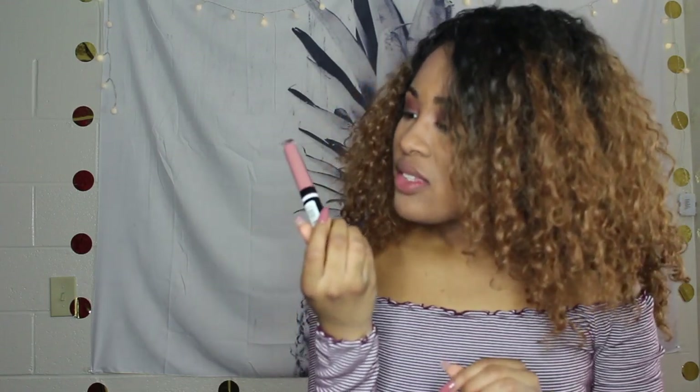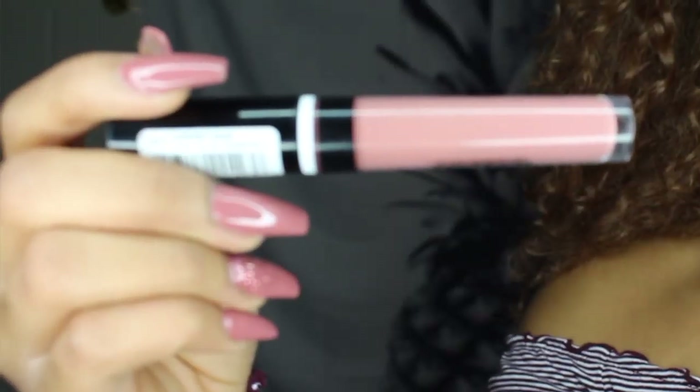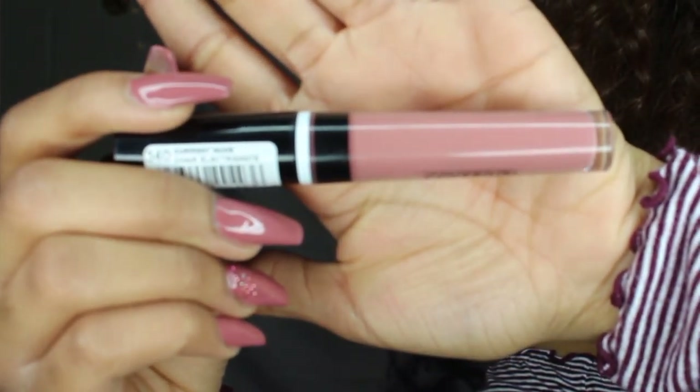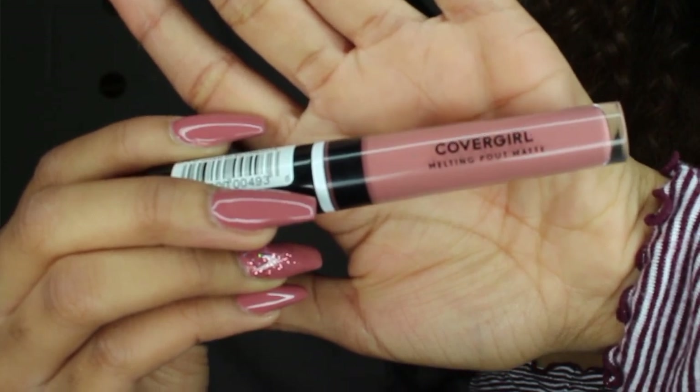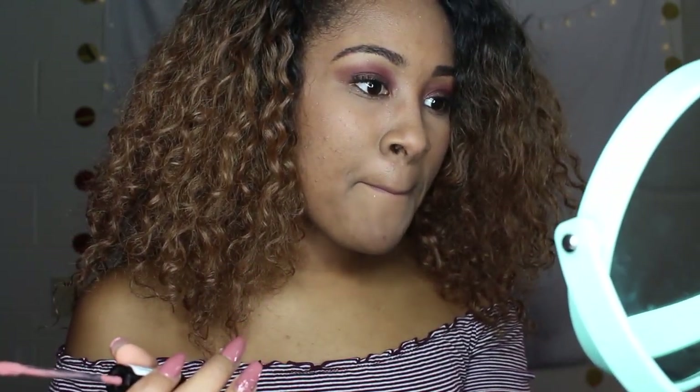The first one I'll be applying is the basic brown — the color is Current Nude. It's a cute light pink and brown. Oh my gosh, it matches my nails perfectly. I'm going to come a little closer so y'all can see this a little better. It is cute, I will say that. If you're into nude, you'll like this. I think if you use a brown pencil to outline your lips, you'll really like this color.